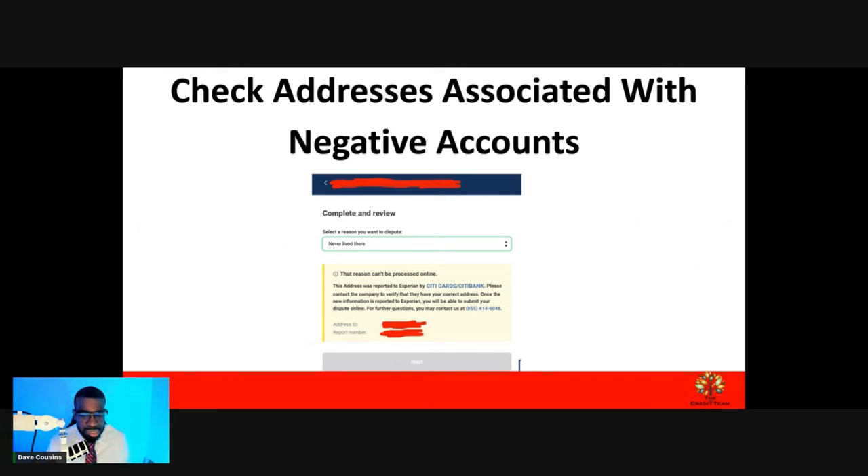You can do the same thing for TransUnion — go ahead and create an account. You're going to see the same exact thing. All you've got to do is click on File a Dispute, and you're going to see variations of all your names, all your addresses, phone numbers, and things like that. It's the same exact process. TransUnion and Equifax — you're just going to see a few less things on Equifax.